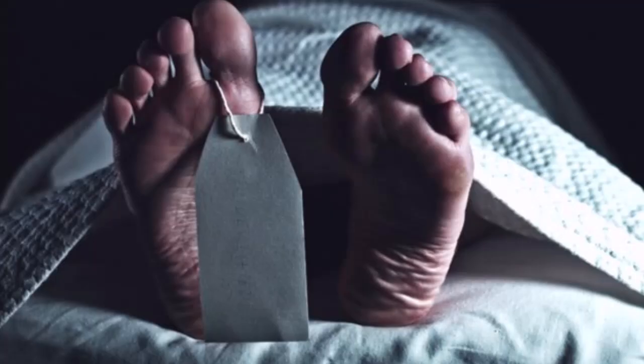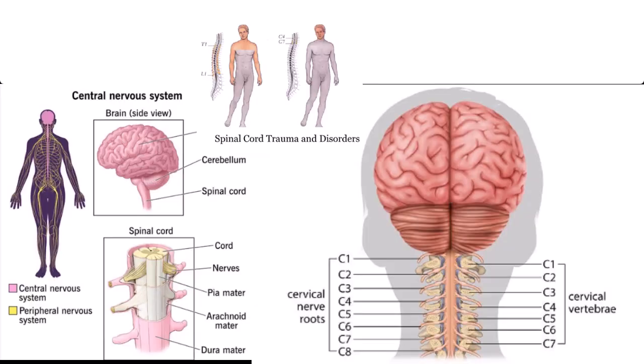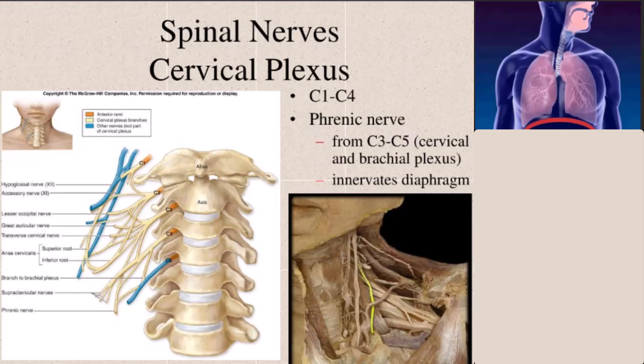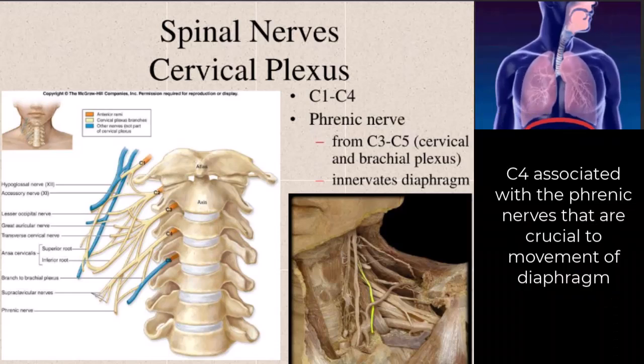Cervical spine trauma can lead to a range of complications, some of which may be life-threatening. Neurological complications such as spinal cord injury and nerve root damage can result in paralysis, sensory deficits, and chronic pain. Vascular complications, including vertebral artery injury and carotid artery dissection, can lead to stroke and other serious outcomes. Respiratory complications, such as difficulty breathing and aspiration pneumonia, are also common in patients with high cervical spine injuries. Early recognition and management of these complications are essential for improving patient outcomes and preventing long-term disability.